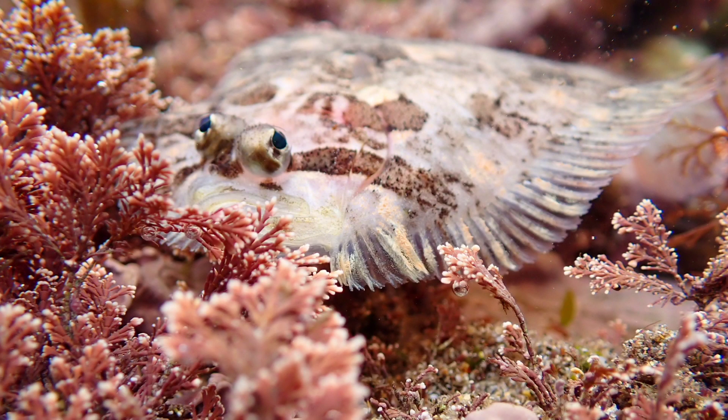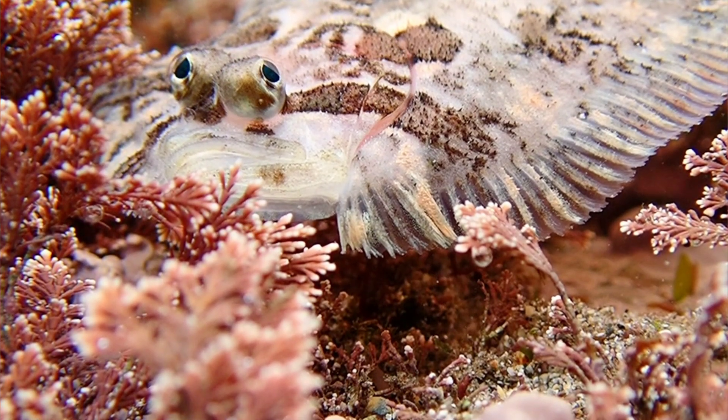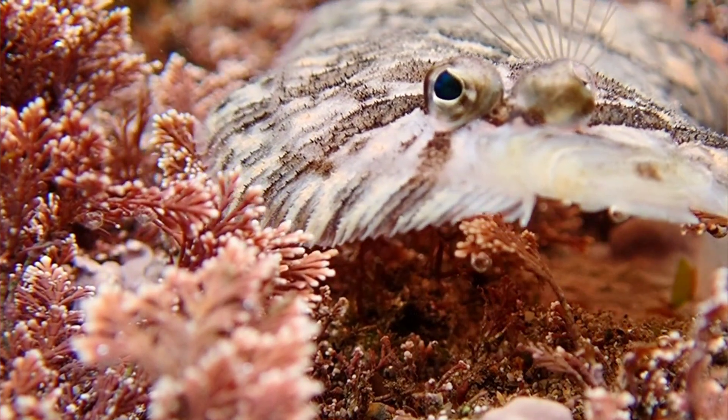The common topknot is the only kind of flatfish that lives exclusively on rocky or broken ground, rather than the sandy ground that most flatfish prefer. Because of this sediment preference, they are often found in rock pools and other shallow waters.